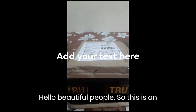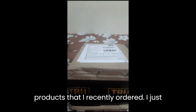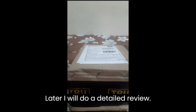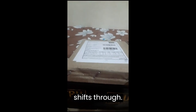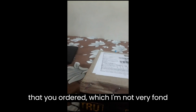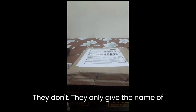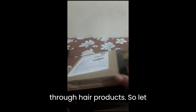Hello beautiful people! This is an unboxing video of the True Hair products that I recently ordered. I just got my package now, so I'm going to show you the products I ordered — I'll do a detailed review later. I noticed that True Hair ships through Ship Rocket, and if you live in an apartment it shows the product details and price on the package, which I'm not very fond of. Anyway, I love True Hair products, so let me show you what I got.